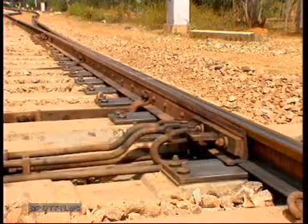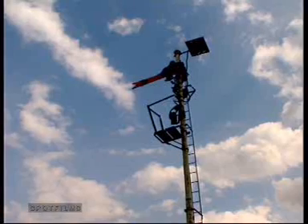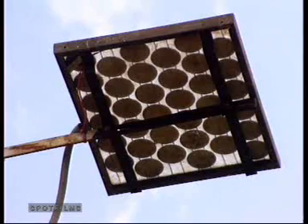The services continue. Only now, the batteries are charged by the SPV system during the day. The new and even the old signals run on electricity generated through their solar photovoltaic system.